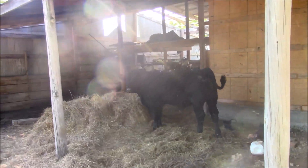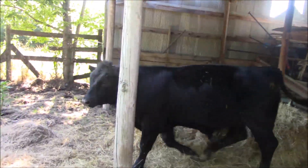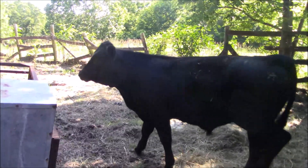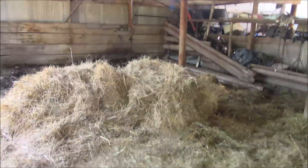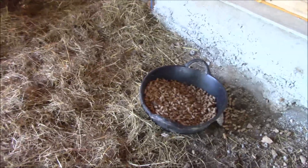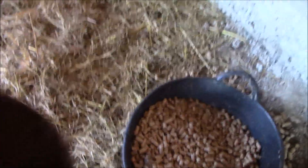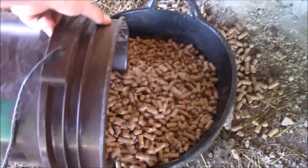What's up T-bone! Okay, we got him on some fresh hay and we got him on this 14% creeper feed. It doesn't look like he ate a whole lot of it last night, so I'm going to go ahead and top it off.